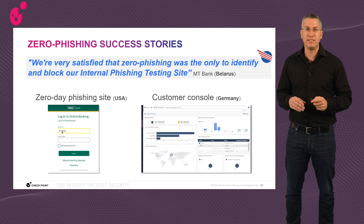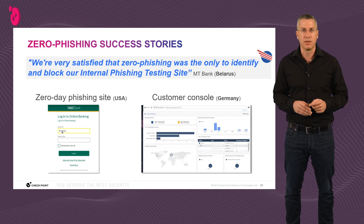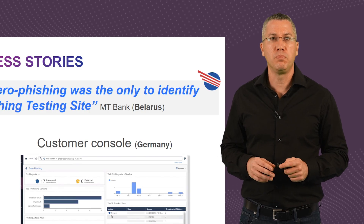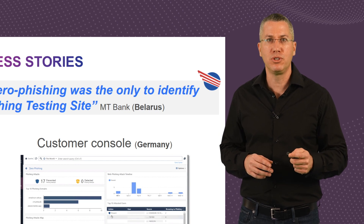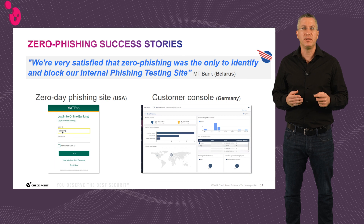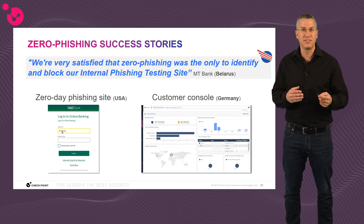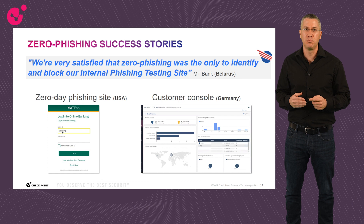More proof points: during the summer of last year, we deployed zero-phishing within a few dozen customers' environments in an Early Availability Program. Over a short period, zero-phishing was able to prevent many zero-day threats. In a bank in Belarus, it was the only solution able to block an internal phishing site kept solely for competitive testing. In the US, we prevented a fake login page of a non-commercial bank. In Germany, a security admin was amazed to see from the zero-phishing dashboard in Smart Console how its users were accessing phishing sites — with zero-phishing preventing them in real-time and no support tickets generated, meaning true positive detections.